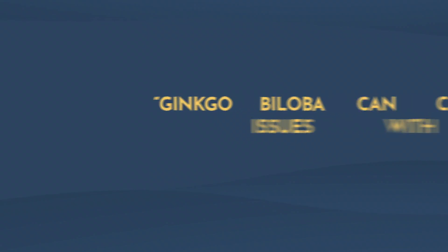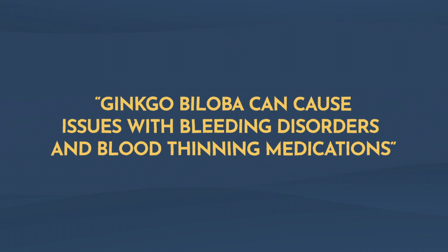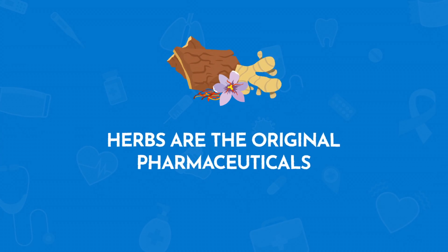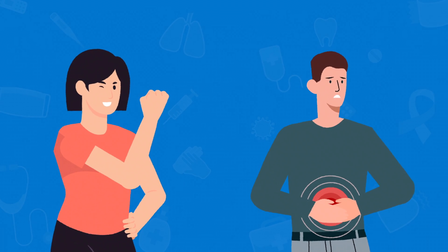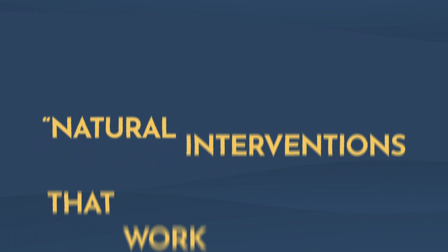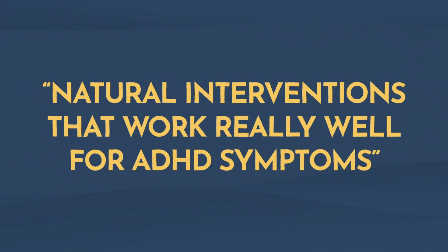Now, these herbs are trickier and they can come with side effects. For example, there's some evidence that ginkgo can cause issues with bleeding if you have a bleeding disorder or you're on blood-thinning medications. Ginseng can be a little bit stimulating and might upset your stomach, so this is why you should work with a practitioner who's really well trained in herbal medicines before you add these into your routine. Herbs are the original pharmaceuticals — they come with really powerful effects, but also sometimes really powerful side effects. So never start these on your own without talking to your doctor. However, isn't this really cool? Natural interventions that work really well for ADHD symptoms.